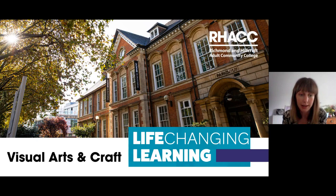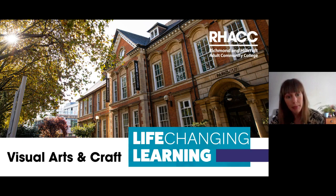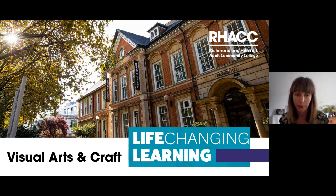Hello everyone and welcome to this Visual Arts and Craft session. My name is Jenny and I'm Programme Manager for Visual Arts and Craft at RAC. I'll be talking about what kind of courses and specialisms we offer, what you might be interested in joining for summer school or September, and how we're adapting to the current situation regarding social distancing and enrollment.